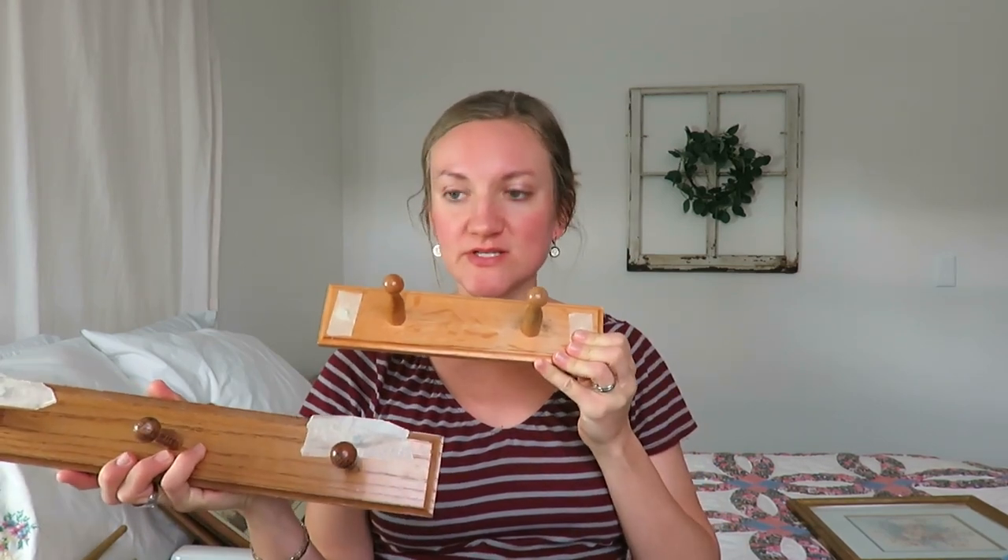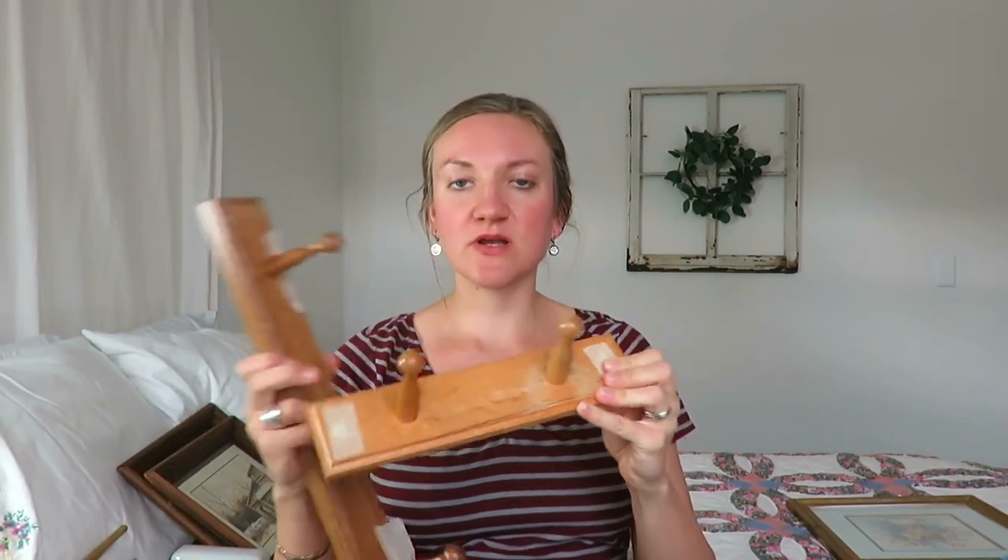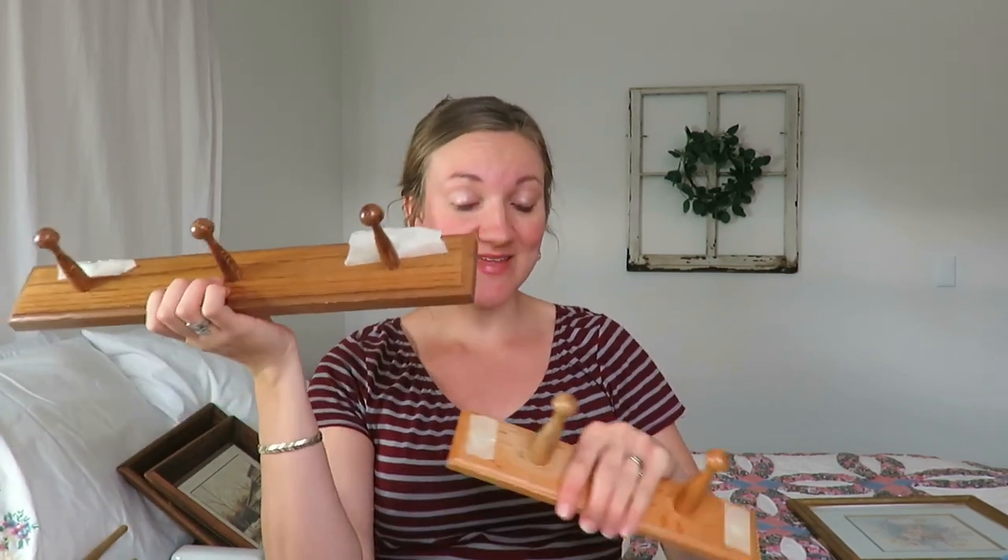I found two little pegboard holders. I want to use one in my kitchen for some aprons, and then probably one in our fixer-upper — possibly for some towels or something like that in the bathroom.